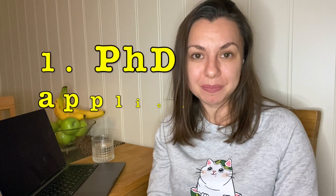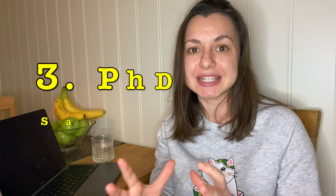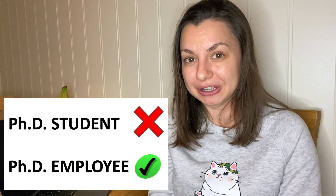Hello, welcome back to Ivana's Norsk Life. Today I want to talk to you about PhD — the PhD application process, PhD requirements, and PhD salary in Norway. Did you know that a PhD in Norway is not a student but an employee? I will tell a bit more about that. I have been a PhD in Norway, so I want to share some personal insights that are not written in vacancy descriptions that can help you. So let's start.